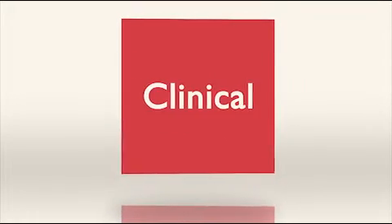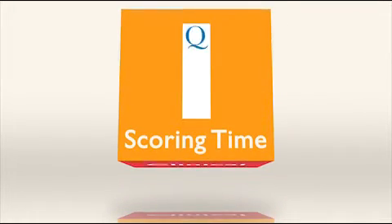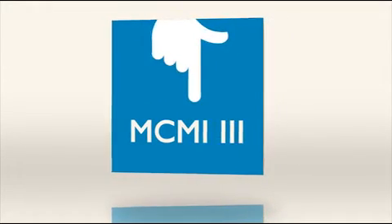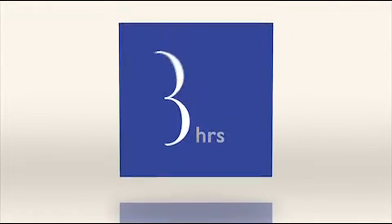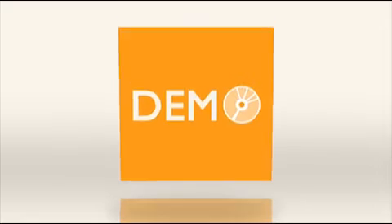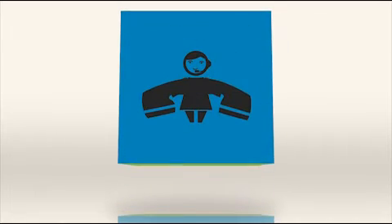QLocal can improve clinical efficiency by reducing scoring time. Typically, hand scoring for the MCMI-3 can take up to three hours. With QLocal, it takes seconds. For a demo of QLocal, contact your local area rep or call customer services.